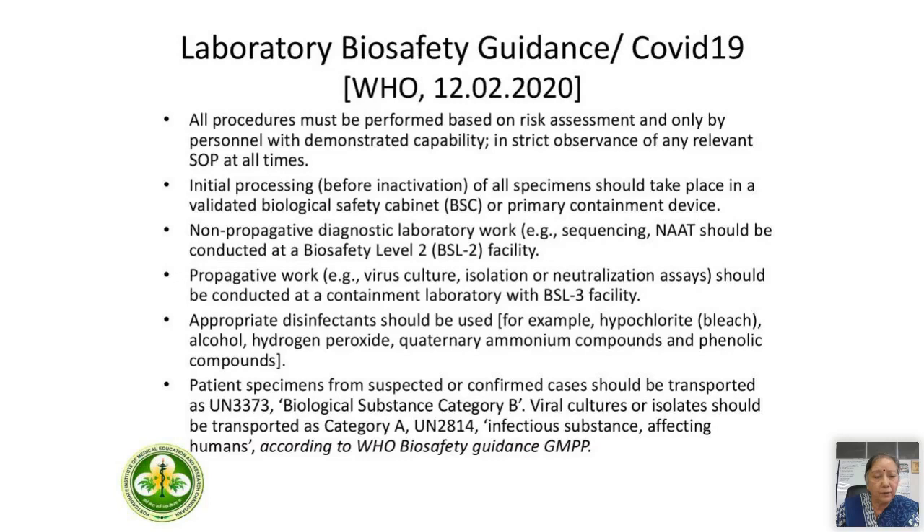Initial processing before inactivation of the virus should be done in a validated biological safety cabinet or primary containment device. Non-propagative diagnostic laboratory work, which includes sequencing and NAT, should be conducted at a biosafety level 2 facility. Propagative work — including viral culture, isolation, or neutralization assays — should be conducted at a containment laboratory with BSL-3 facility.